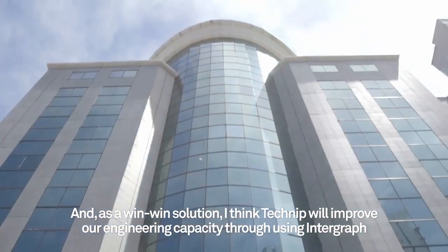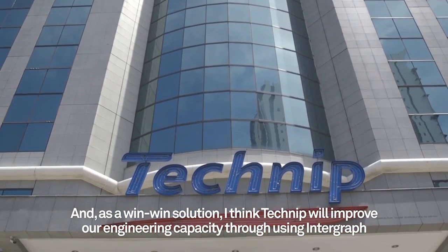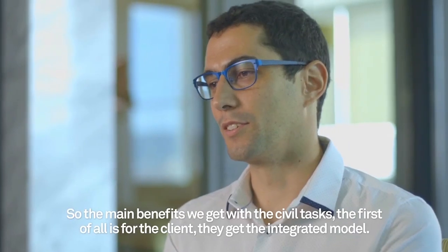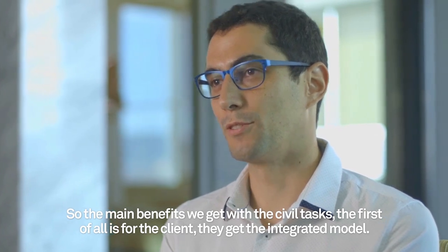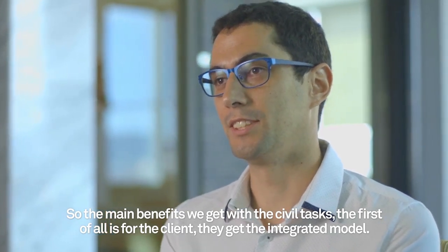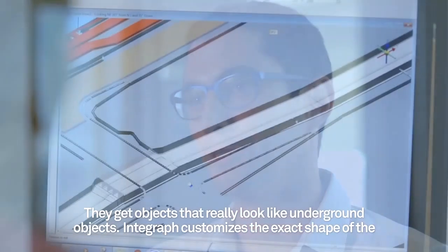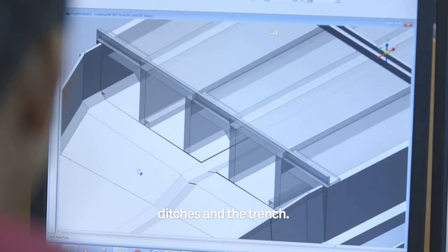As a real solution, I think Technic will improve our engineering capacity through using Intergraph 3D software. The main benefits we get with the CIVIL tasks — first of all, it's for the client. They get their integrated model; they get objects that really look like underground objects. Intergraph customized the exact shape of the ditches and the trenches.